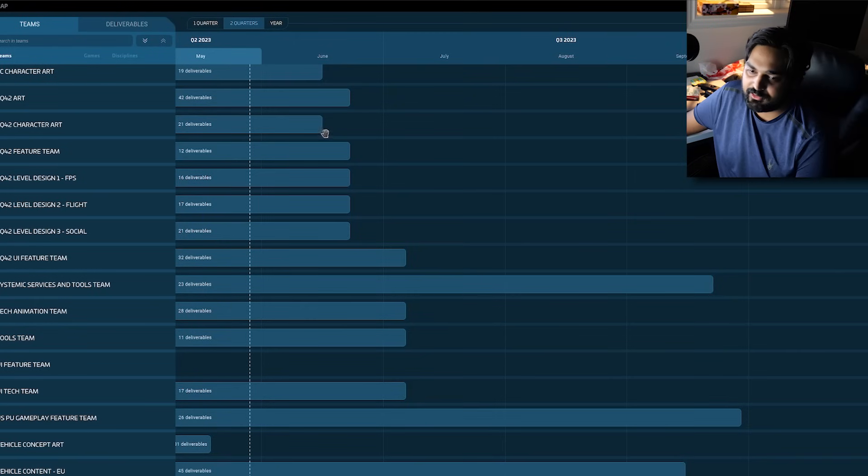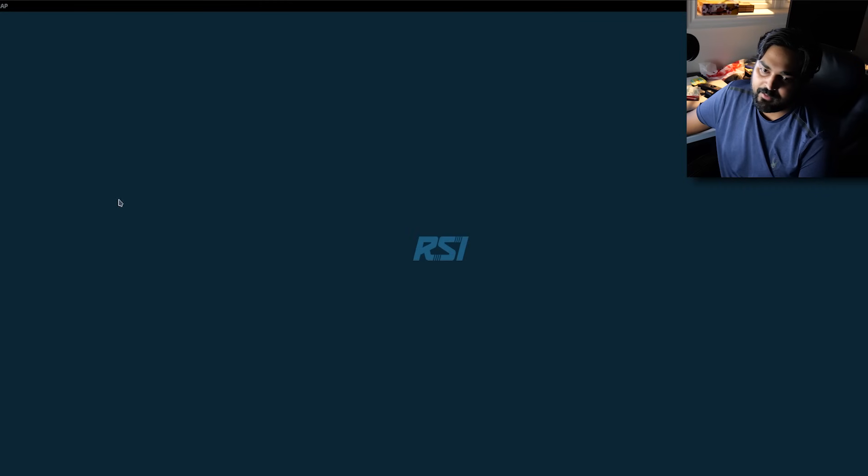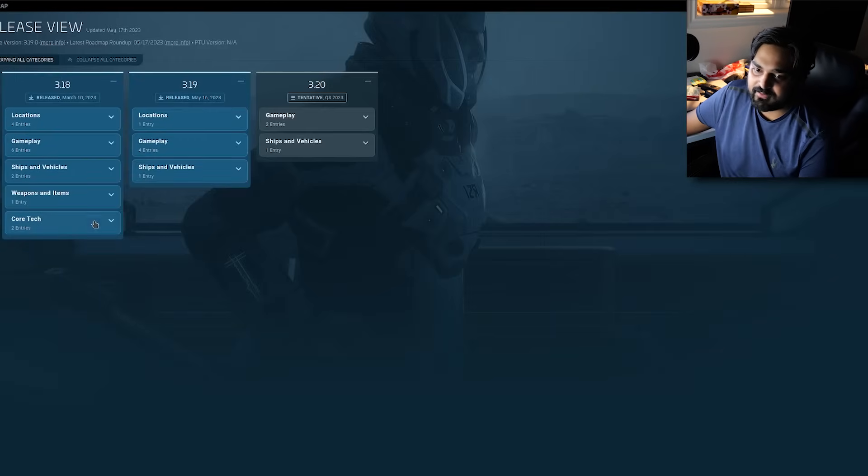The development of Star Citizen is no joke. If you actually look at the roadmap, they are very, very honest — giving you a very massive progress tracker showing when modules are made, when they're being developed, what's coming in the newest updates.